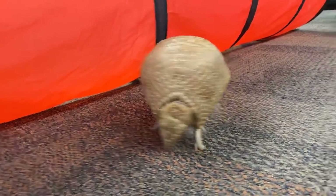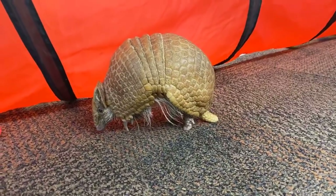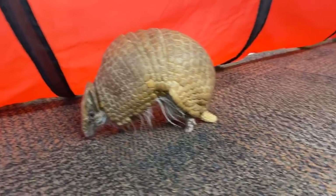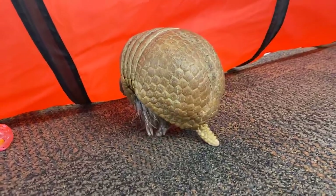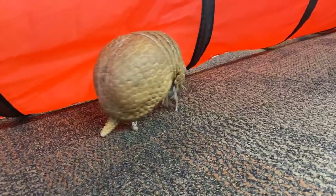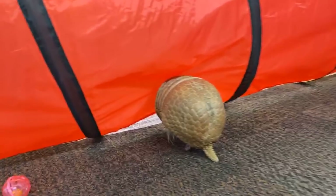Right now you guys are looking at Matako. Matako is another one of our three-banded armadillos — she's one of our older ladies. She's 26 years old. She does education programs here at the zoo, so if you've been to an education program here, you may have met Matako before.